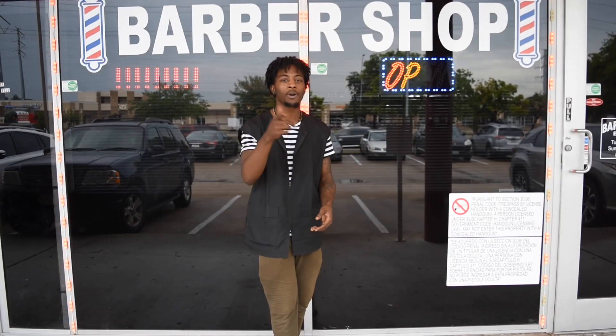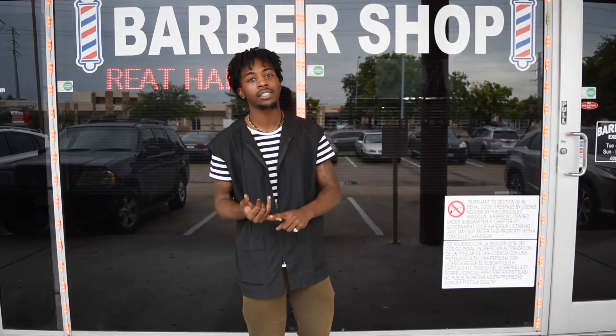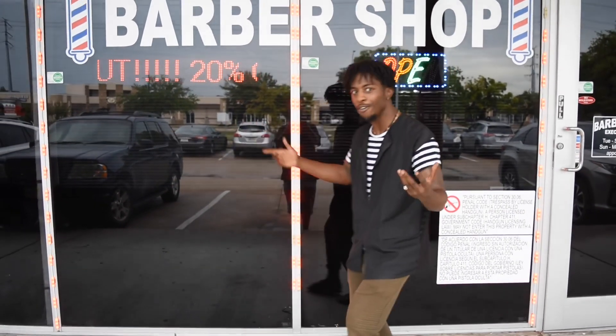This is your boy Zane with More Than A Barber, and I'm back with my welcome back video. Last time y'all saw me, I was still in barber school and didn't have my license, but now I'm licensed, and this is my shop, Executive Puts. Let's get into this station tour slash being a poor barber.